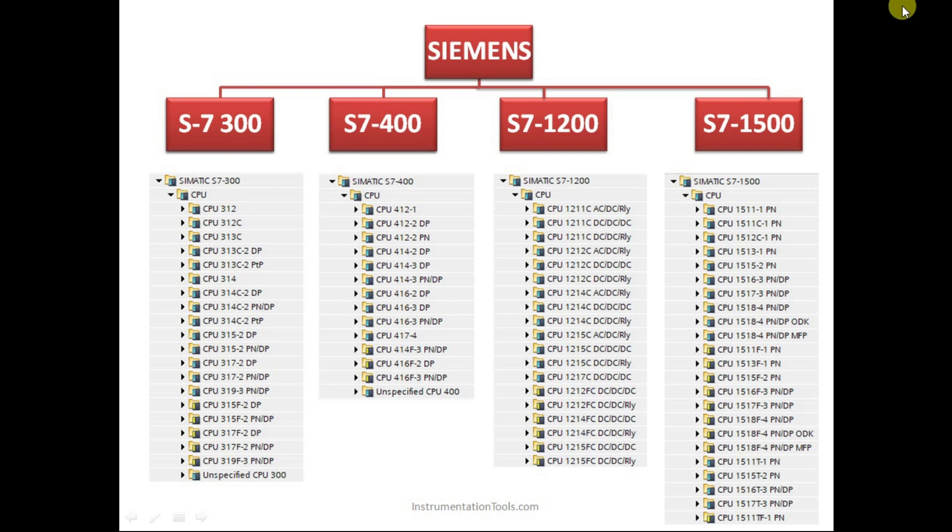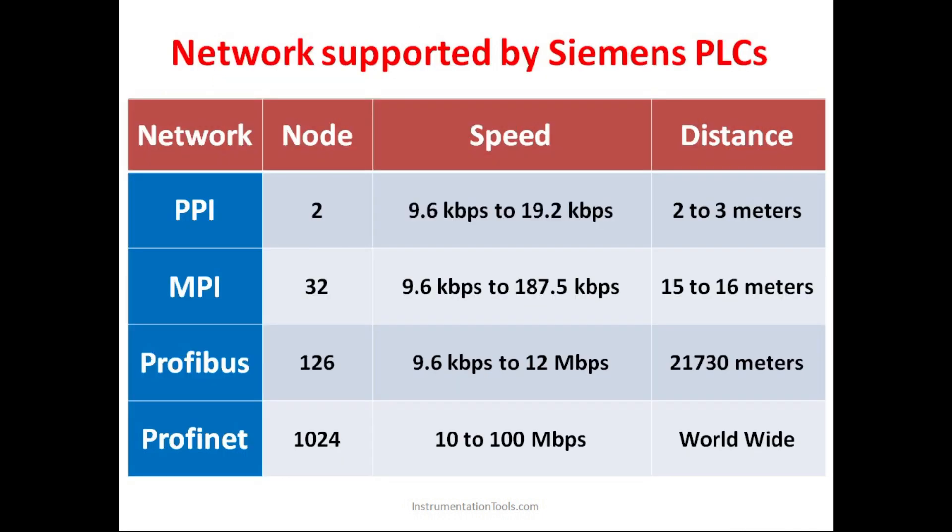Each CPU is an advance over the other. For example, CPU 312, 313, 314 — as we increase in the order, the 314 will obviously have more features compared to CPU 312 or 313. Now if we talk about the networks, there are four types of networks supported by Siemens PLCs.